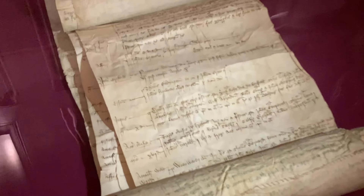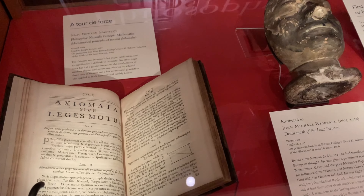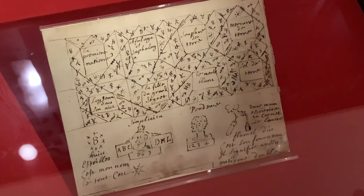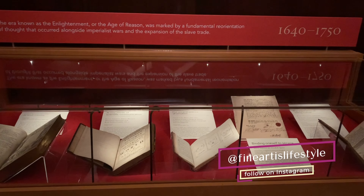The Huntington Library is one of the world's great independent research libraries, with more than 11 million items spanning the 11th to the 21st century. The library's main exhibition hall showcases some of the most outstanding rare books and manuscripts in the collection, while the West Hall hosts rotating exhibitions.